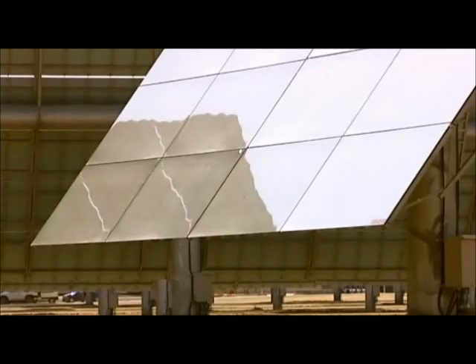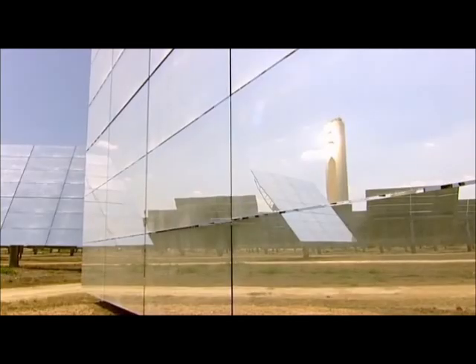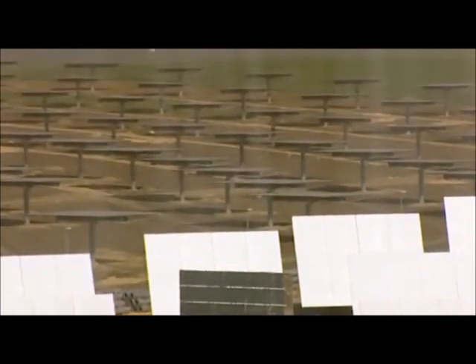I said that these are simply mirrors, but they are, in fact, heliostats. Loosely translated, that means they track the sun's position during the day, sort of sucking light out of the sky and throwing it towards the tower.